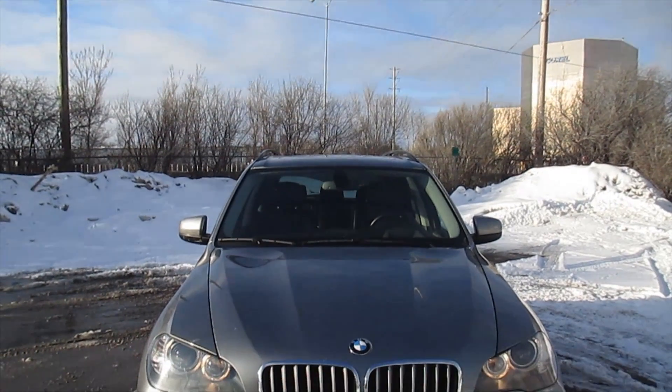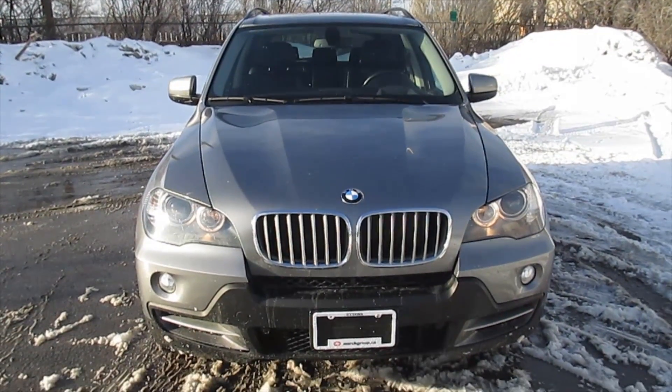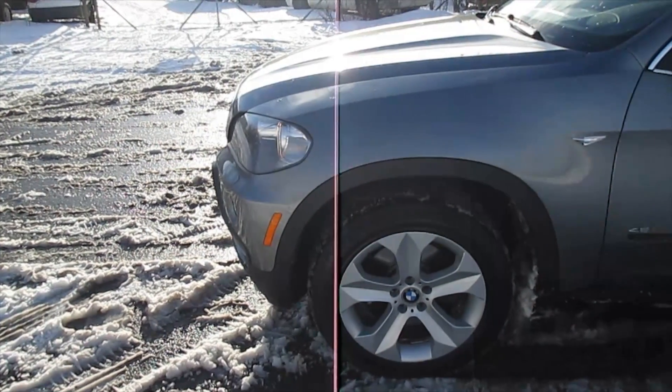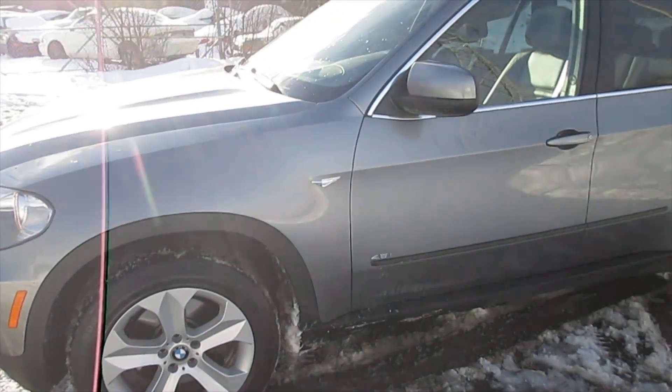Hello everyone, today we are presenting you this 2008 BMW X5 4.8i. There's no mistaking the X5's classic BMW look. It starts in front with that trademark grille and familiar dual headlight clusters.